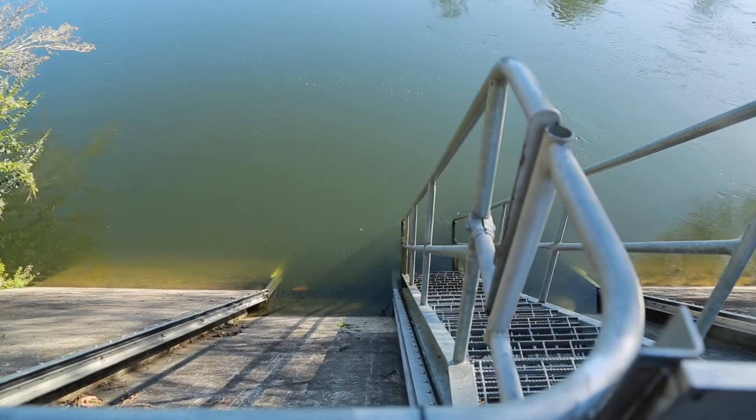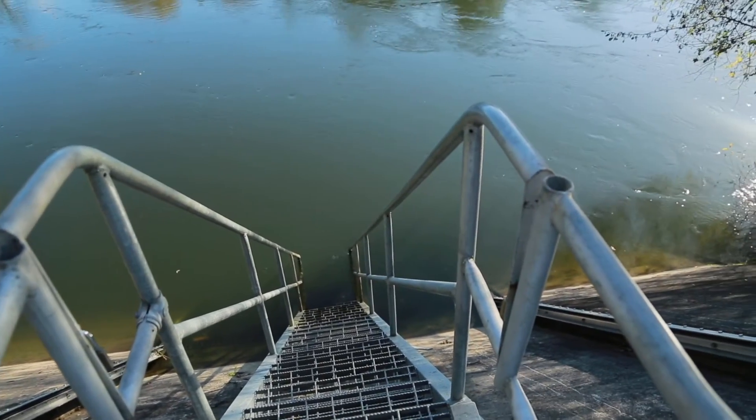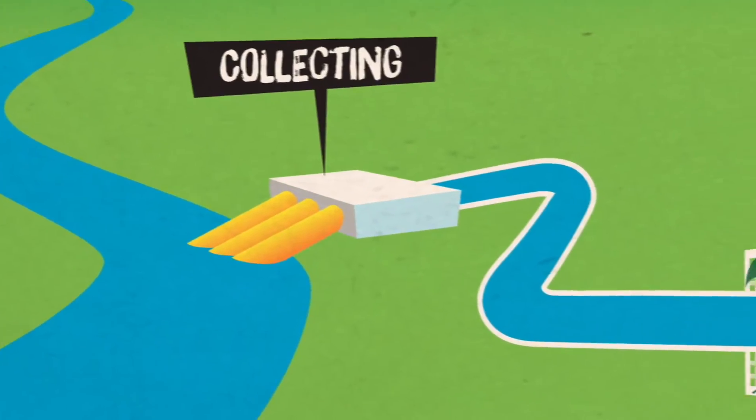We're going to check out the process that water takes from the source and makes it ready for us to drink. This is where the water is taken from the river — it's called the intake. The water comes through the metal grates, whose job is to stop large items like logs, branches and rubbish from getting in with the water and wrecking the treatment plant's machinery. This is the first part of screening.